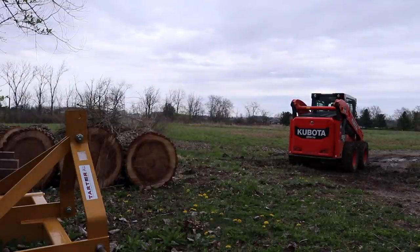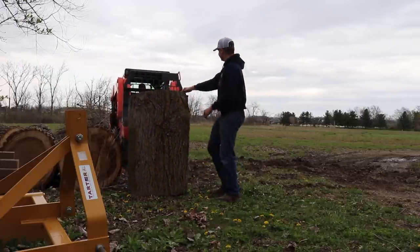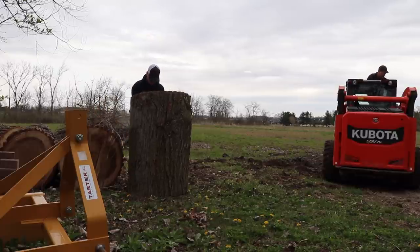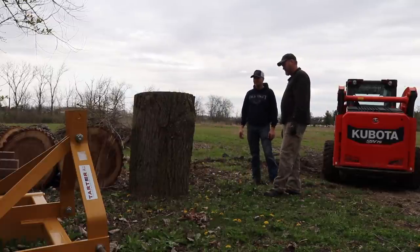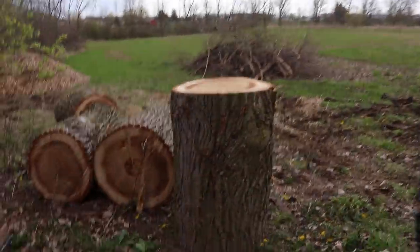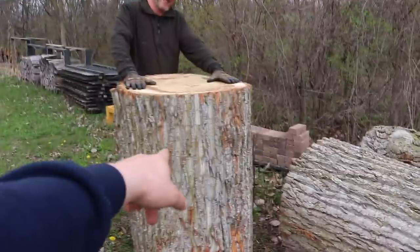We're gonna stand one of these up and try to test the theory of them being nice vertical logs to shoot because they're so massive. That's a big target. They cut them super flush too — professionals. A .22 would go right through it. All I'm gonna say is if you can't hit that, you're done.